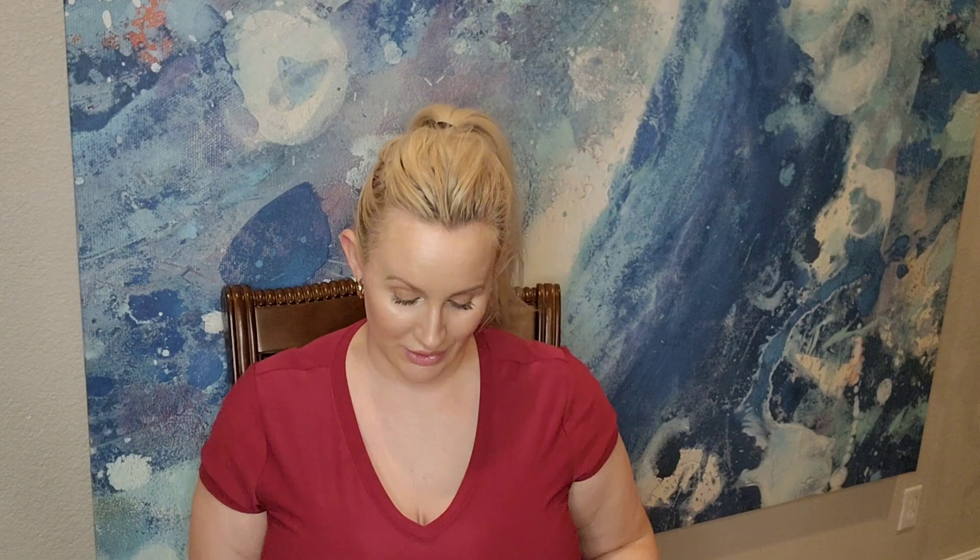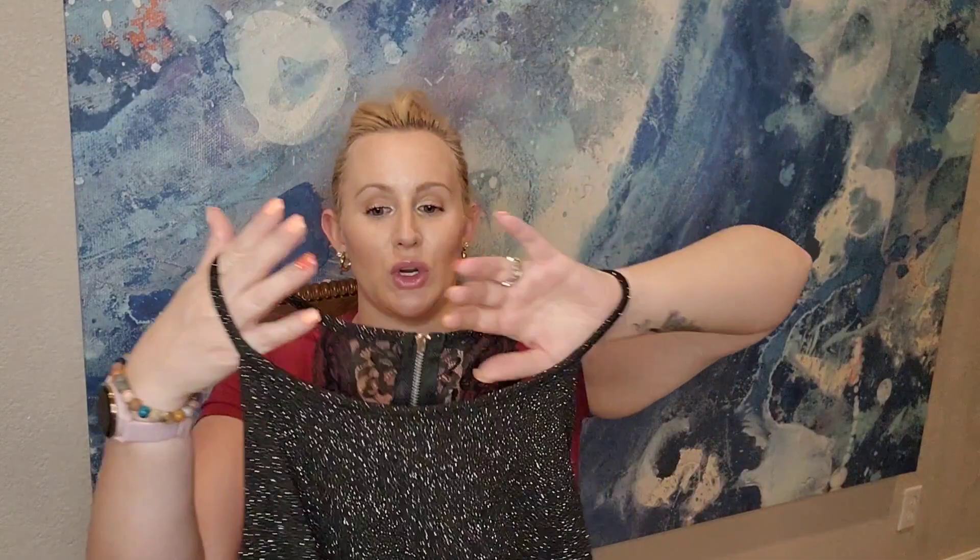Here's another gorgeous dress going on Poshmark — can you see how sparkly it is? It's a razorback spaghetti strap with a half zipper in the back, pretty lace detailing, and a cutout in the back. Brand is Speechless, size 3X, and the price was $8.40. If this was my size I'd be keeping it in a heartbeat.